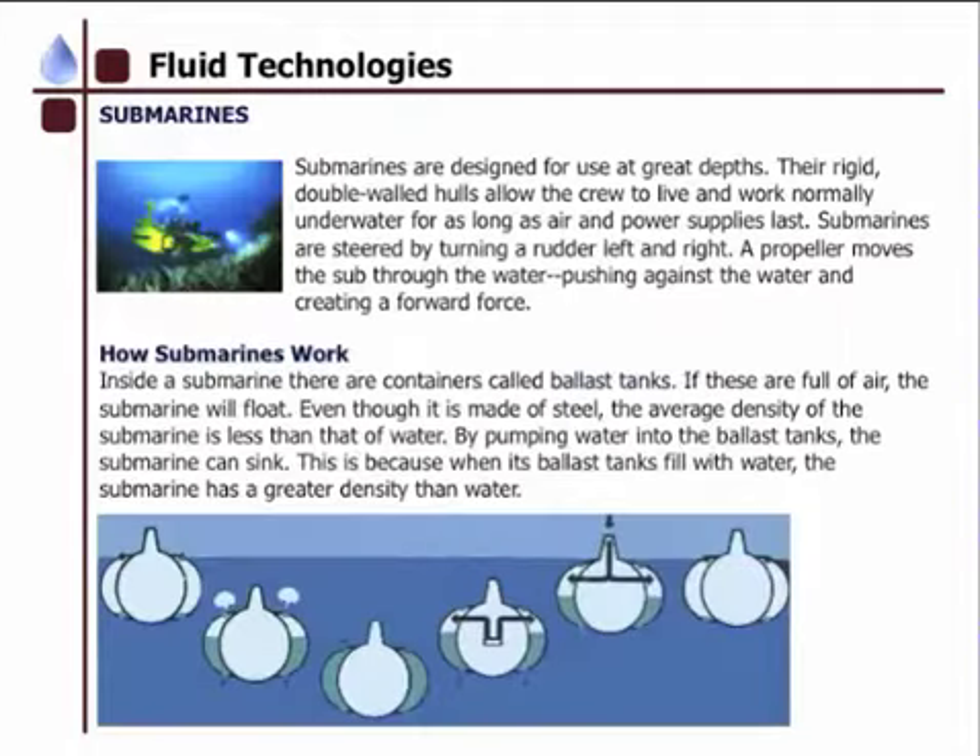If we look here at submarines — submarines are designed to be used at great depth. The rigor of double-walled hulls allow a crew to live and work normally underwater, as long as the air and power supplies last. Submarines can steer by turning a rudder left and right, and the propeller moves the sub through the water, pushing against the water and creating a forward force.